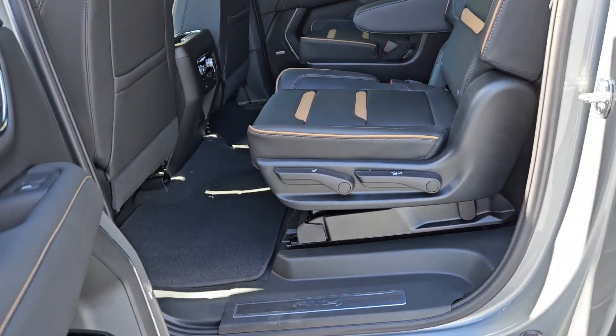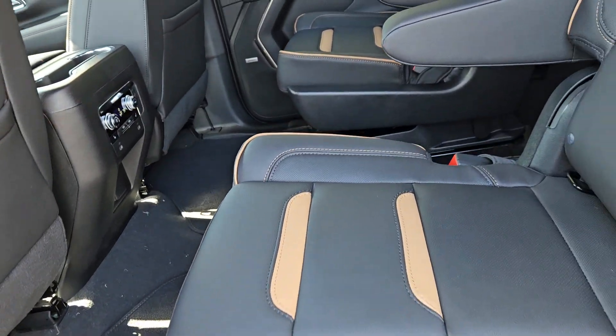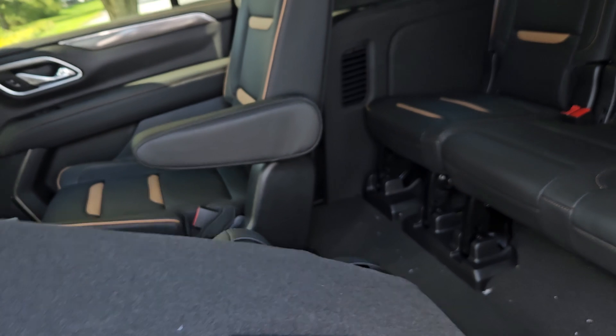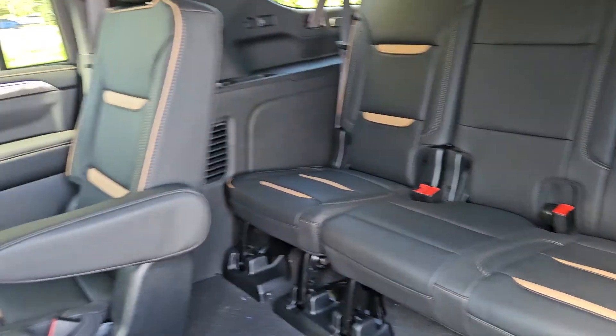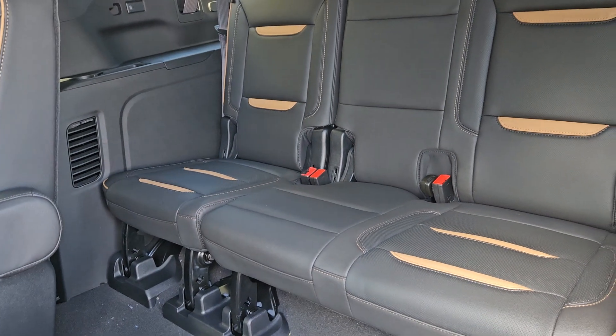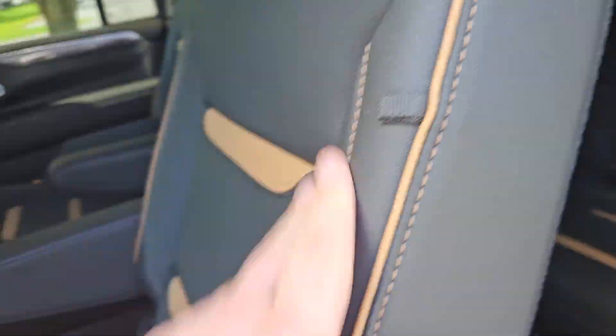With the XL, one of the things you're going to get is a ton of legroom everywhere. Ever since they've gone to the new body style, more legroom in the third row, especially in the XLs, and more cargo space in the trunk area as well. And that is because of switching to the independent rear suspension.